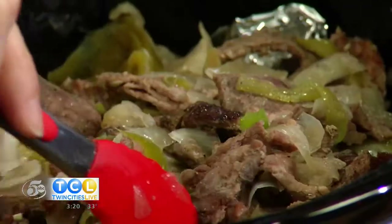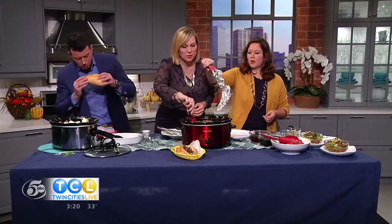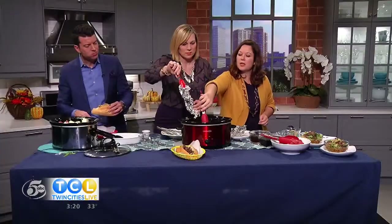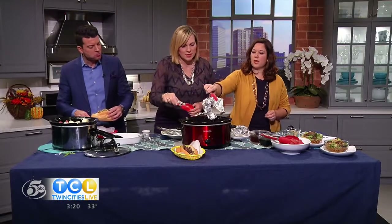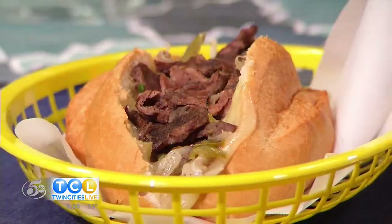Depending on how thick you had your steak sliced, you want to check it after an hour and a half, then use tongs to move things around. If you don't have a butcher or you already have the roast at home, put it in the freezer for 20 minutes — it'll firm up and be much easier to slice thin. So here's what the finished product looks like. I just pull all of the tin foil out, then use food scissors to chop all the meat up with the onions and peppers.